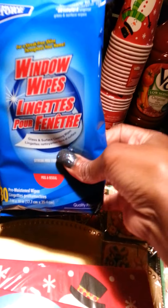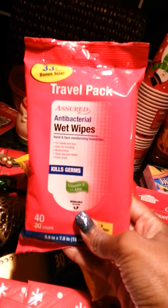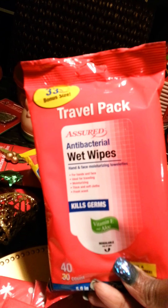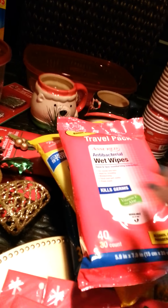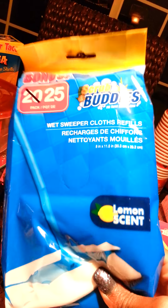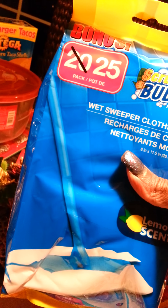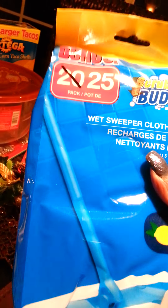I got some window wipes, some furniture wipes, and some travel pack wet wipes — I throw these in my purse because you can use them on your face as well as your hands. And I got some wet sweeper cloths. These are really, really good. You have to use like two or three at a time but they're phenomenal. I actually got their little mop for a dollar and I've been using it to dust and do quick cleaning.